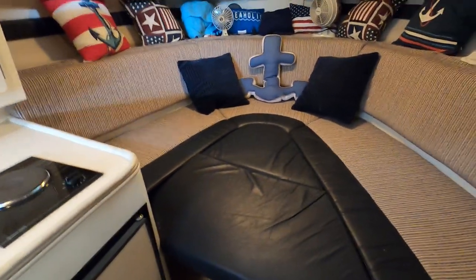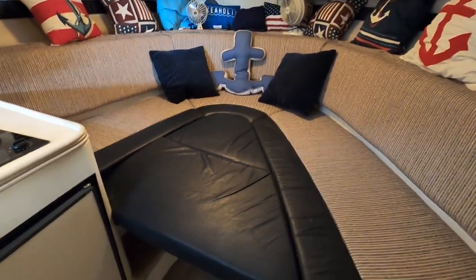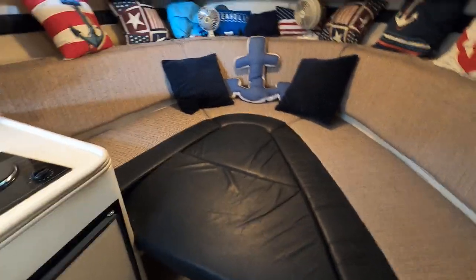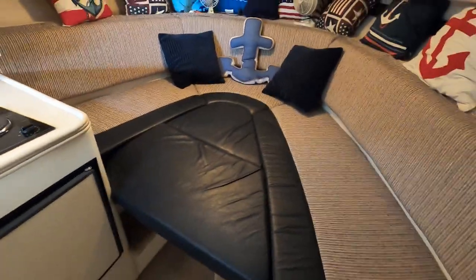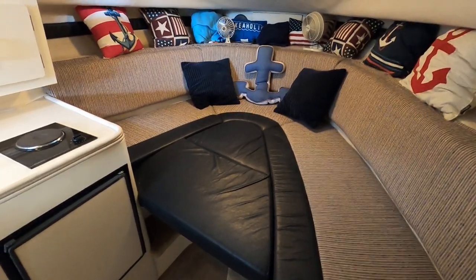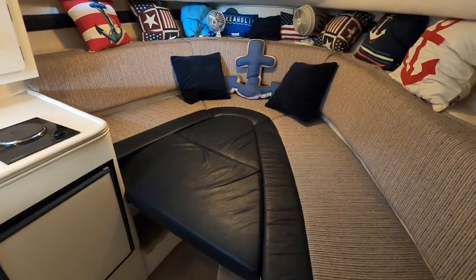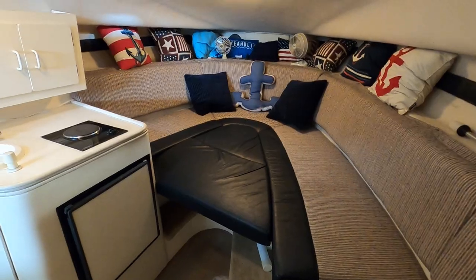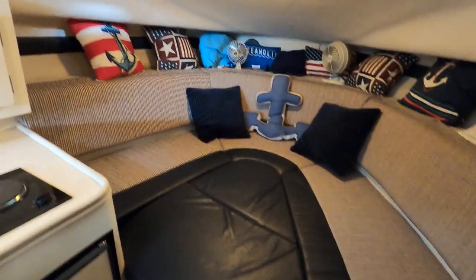This is a convertible dinette — I've got the table lowered and the filler cushions in place, so it's been converted to a bed or berth as it's called on a boat. If you click over to the website photo slideshow, I'll have photographs of the dinette table in the raised position being used as a table.